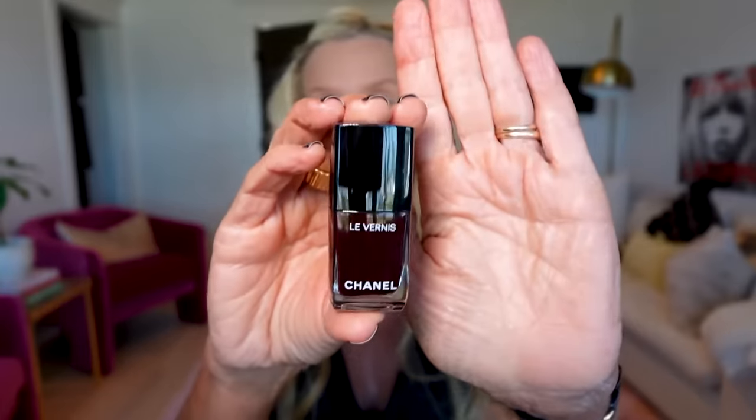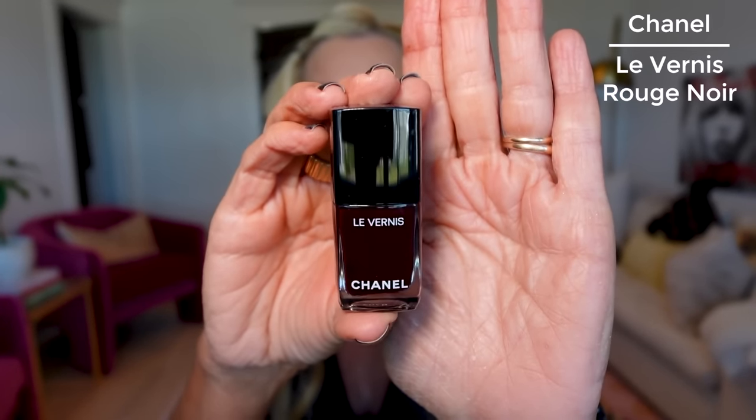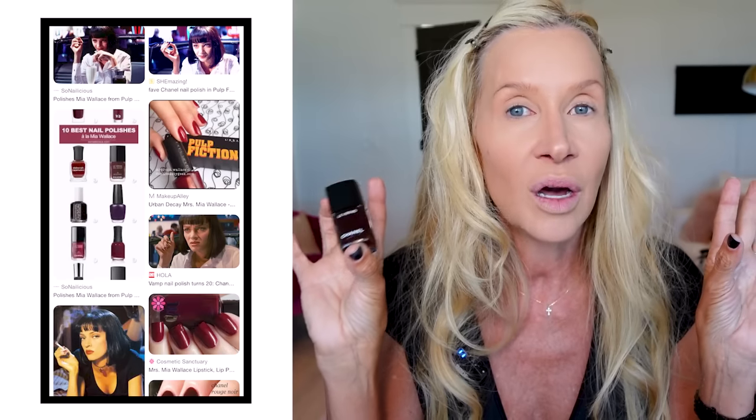One of my go-to fall nail colors — I ordered a new one, this is the Rouge Noir from Chanel. For a long time this wasn't even available in the US. We could get Vamp, which is a little more red with some shimmer, but Rouge Noir is the color they used in Pulp Fiction — very 90s, very chic. I have gel nails on right now but I love this and it's beautiful on toes.